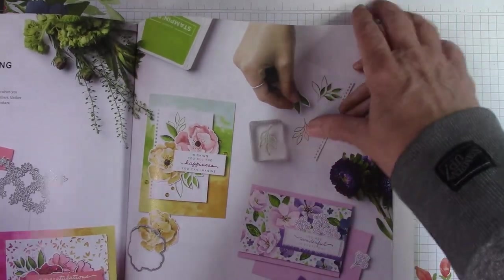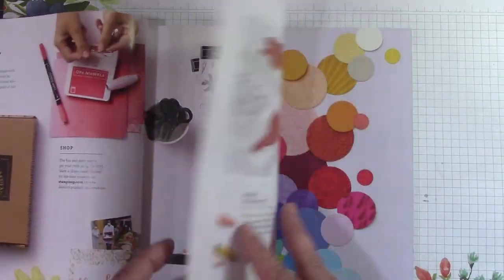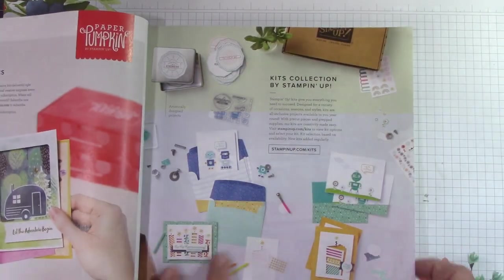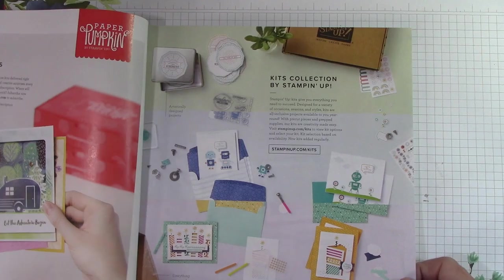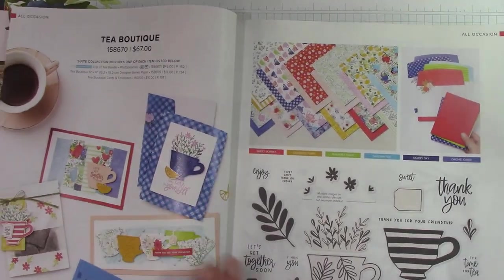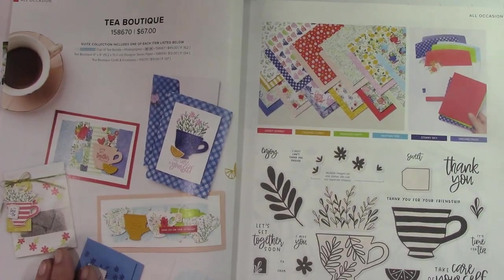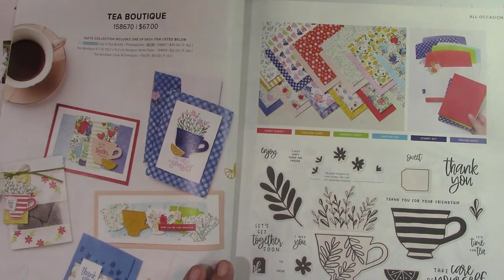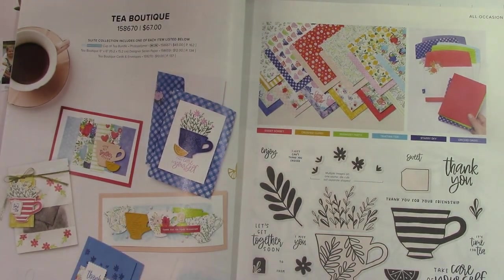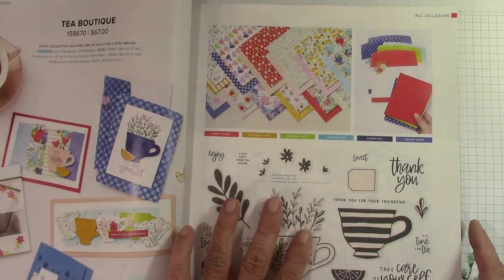We have a table of contents and lots to look at. We always have our kits collections — those are fun. Starting on page 12, Tea Boutique. This is an absolutely wonderful set and it's my card class for this month. If you love to do a card class, check that out — the link is below. And this is just beautiful.